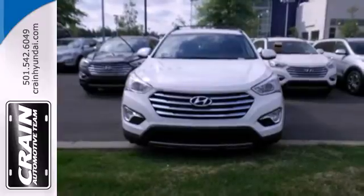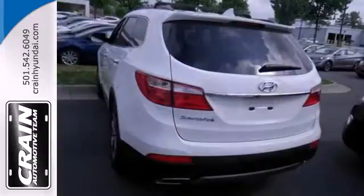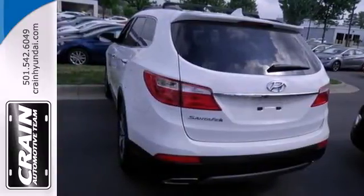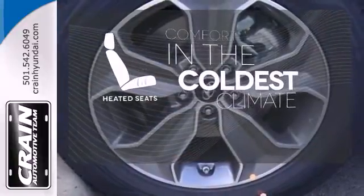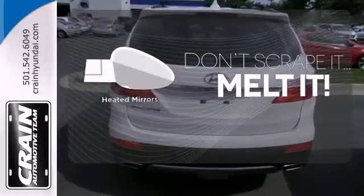It also offers excellent safety features including multiple airbags and stability and traction control. The heated seats keep you comfortable no matter how cold it is. Leave the scraper in the car, thanks to the heated mirrors.